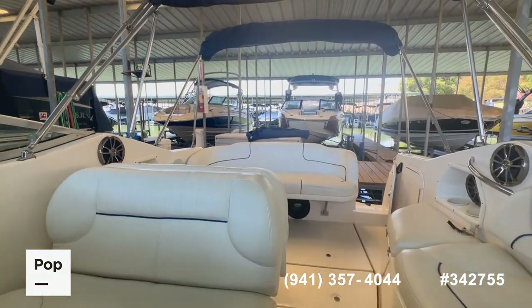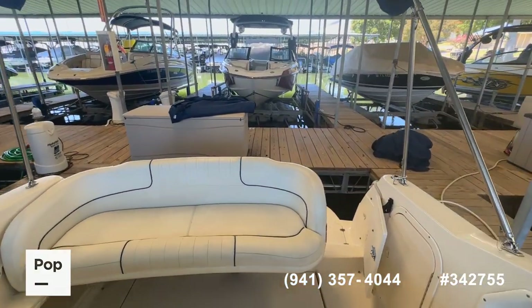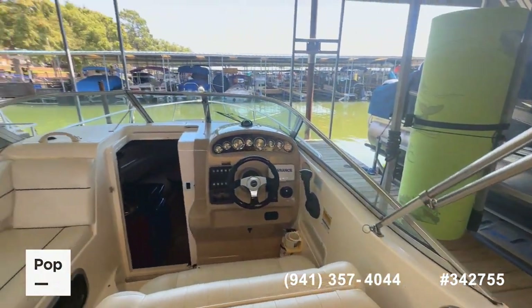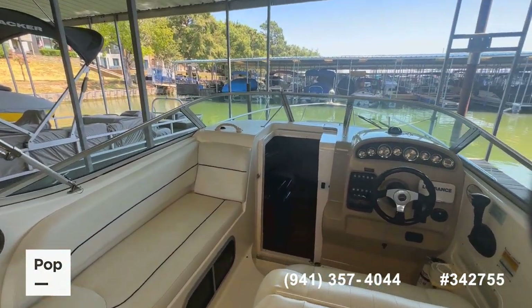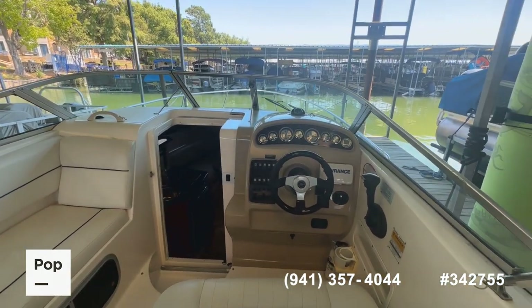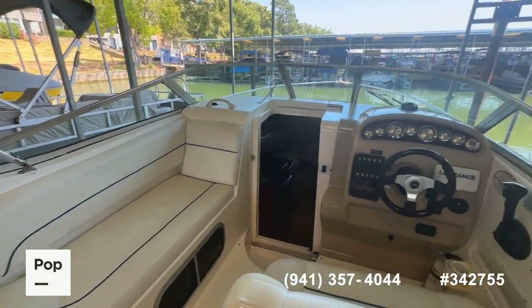So there you have it guys — it is the 2001 Chaparral 240 Signature express cruiser, available here at Pop RVs, Pop Sales, and PopYachts.com. If you've got questions or want to see it in person, give us a call at the number on screen. If you'd like to get pre-approved for financing, we can help you with that. From Rockwall, Texas, for Pop Sales — Shane Head saying thank you for watching.